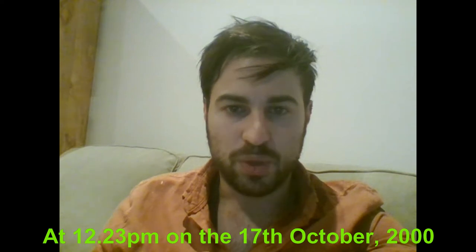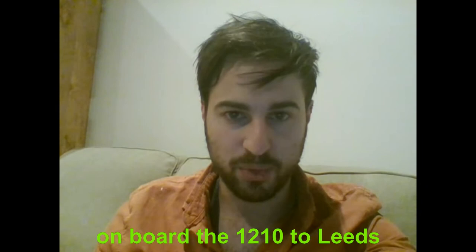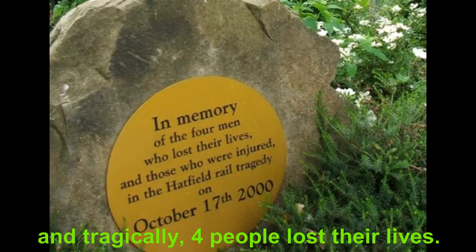At 12:23pm on the 17th of October 2000, the 12:10 train bound to Leeds from London's King's Cross Station derailed just 0.8km south of Hatfield Station. There were 170 passengers and 12 staff members on board. Over 70 people were injured by the crash and tragically four people lost their lives.